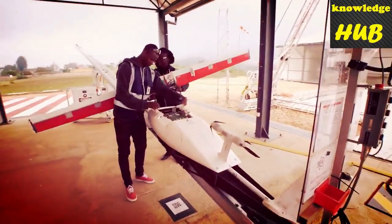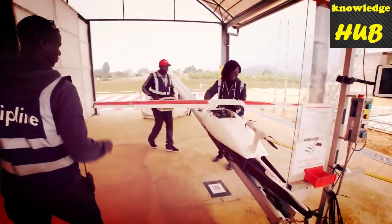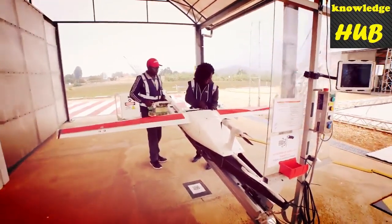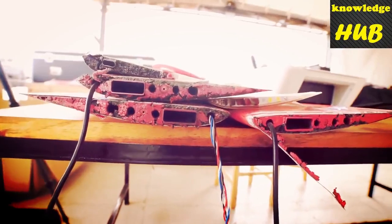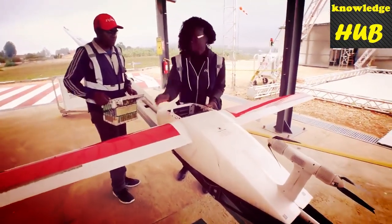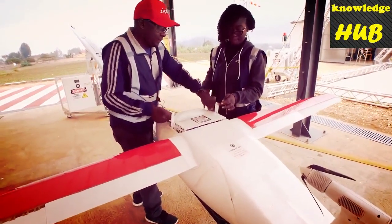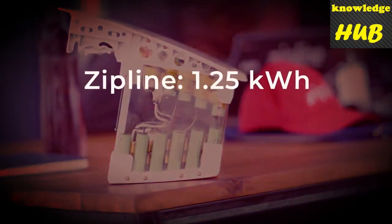The structurally integral wingspan — the beam that runs along the length of the wing — is made from high strength carbon fibre composite, with aerodynamic surfaces formed from high density polystyrene and 3D printed plastics. The batteries are by far the heaviest part of the vehicle, making up half of the total weight of the aircraft at 10 kilograms. Zipline employs lithium ion batteries with a total capacity of 1.25 kilowatt hours.